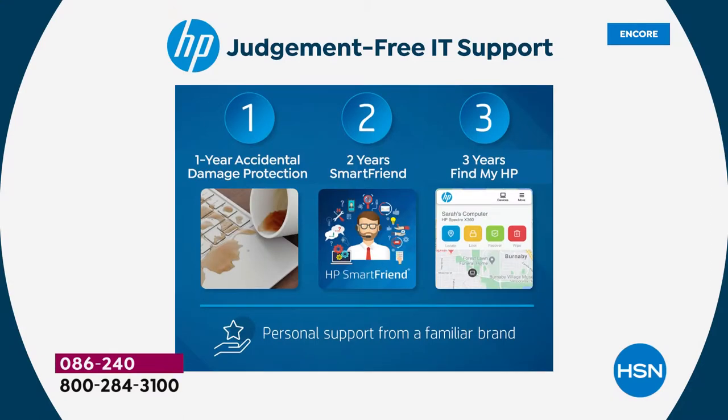It's also going to come with two years of HP Smart Friend — we all need a smart friend. These are HP technicians who are there ready to help answer any questions. The value of that is $359, included for you tonight — 24/7 technical support. Number three is Find My HP: three years of Find My HP so you never worry about losing your computer.